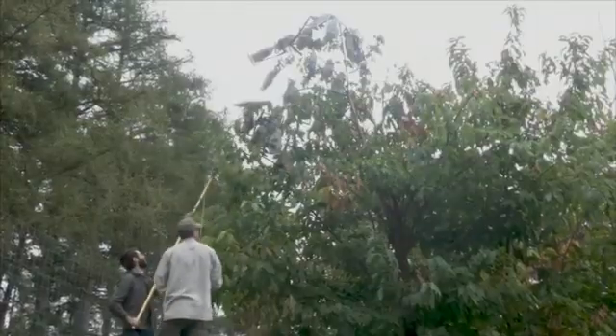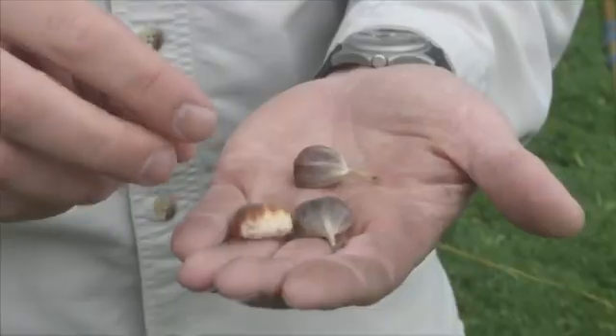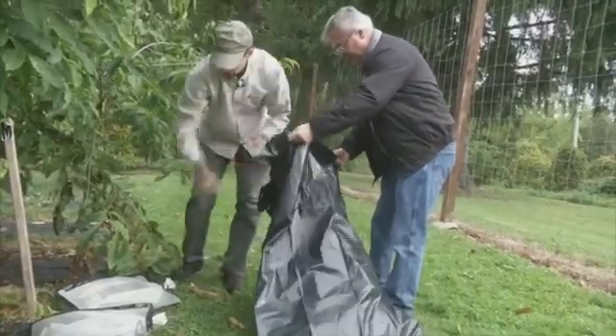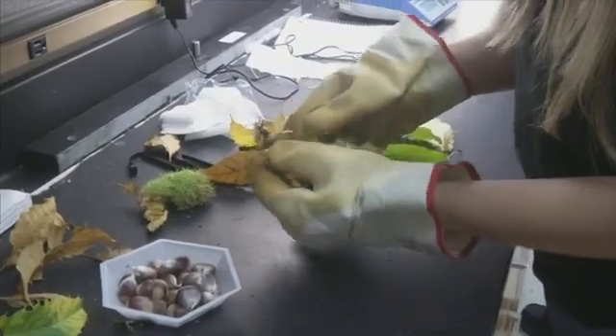Some chestnuts here are like no others in nature. About half the nuts harvested at this experiment station have an added gene. It provides tolerance to a blight that all but wiped out the American chestnut tree generations ago. We have to bag them because of permit conditions right now. Researchers will soon seek federal permission to distribute the modified trees for a restoration effort. It could expand the frontier for genetically engineered plants beyond farms and into the forest. We have this technology — it's a very powerful technology and we can use it now to save a species.